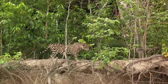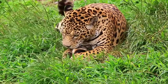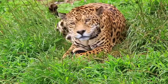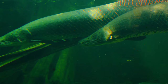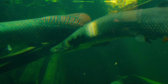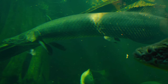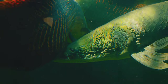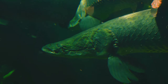Each creature, from the tiniest microorganism to the largest predator, has a role to play in maintaining the balance of life here. The Amazon River, with its mighty currents and hidden depths, is the stage on which this drama of existence unfolds. One of the most remarkable inhabitants of this aquatic realm is the pirarucu, one of the largest freshwater fish in the world. Also known as the giant of the Amazon, this behemoth can grow up to 10 feet long and weigh as much as 400 pounds, exemplifying the extraordinary biodiversity found in the Amazon River.